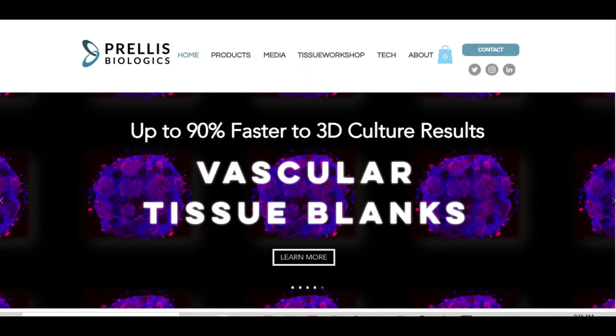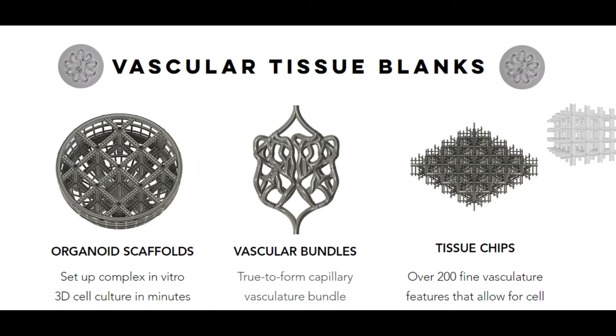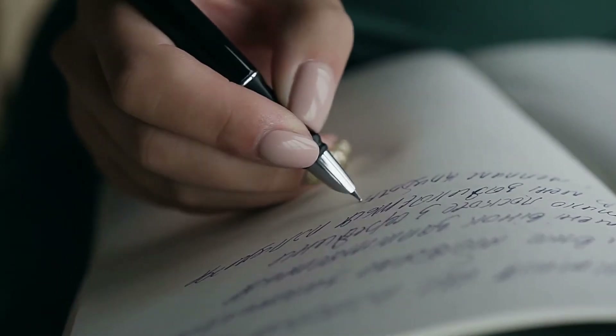The team led by Rice University aren't the only ones working on this issue. Startup Prellis Biologics is already focusing on the bioprinting of minute capillary blood vessels, and they introduced a series of tissue scaffolds with capillaries built in last December.